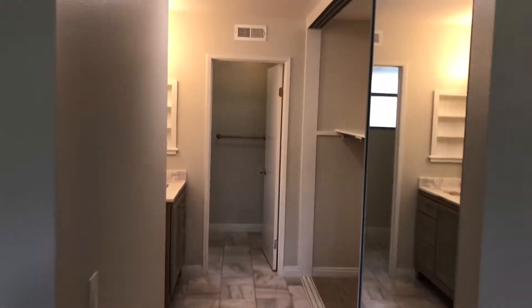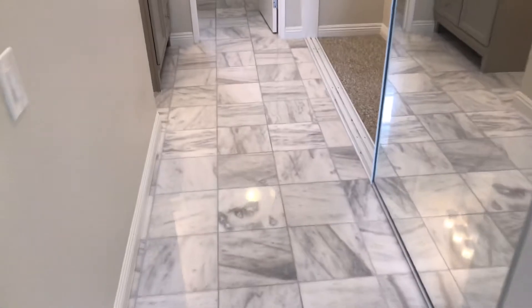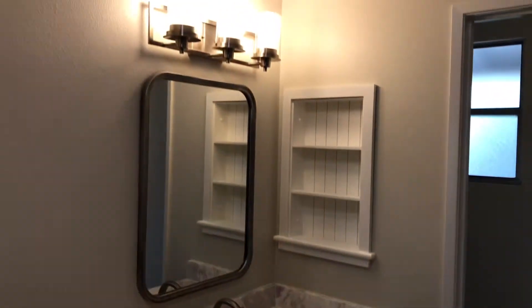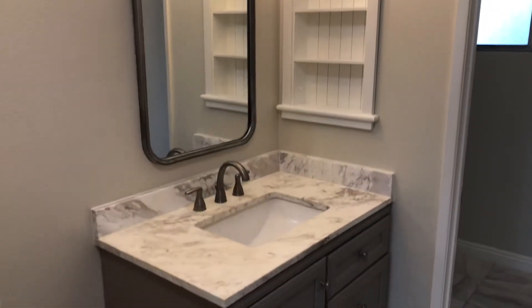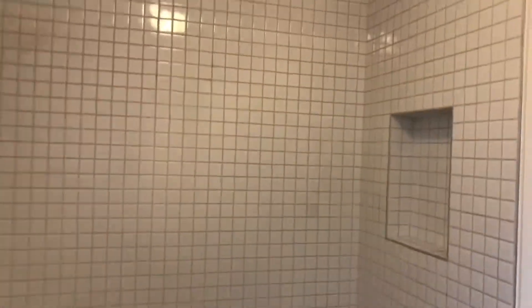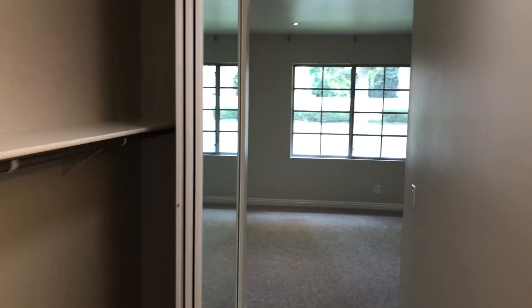The master bath has a large wall-to-wall closet, tile flooring just like the other bathroom, and a single vanity. There is also a restroom and a nice large shower.